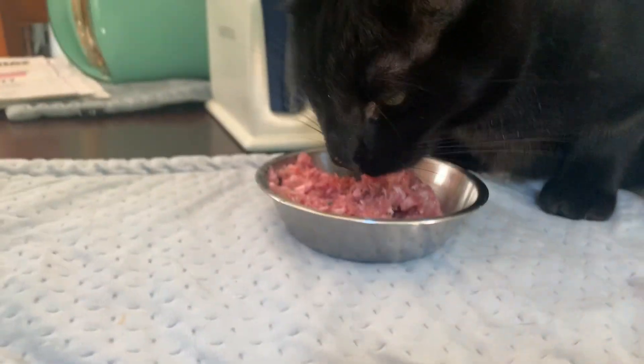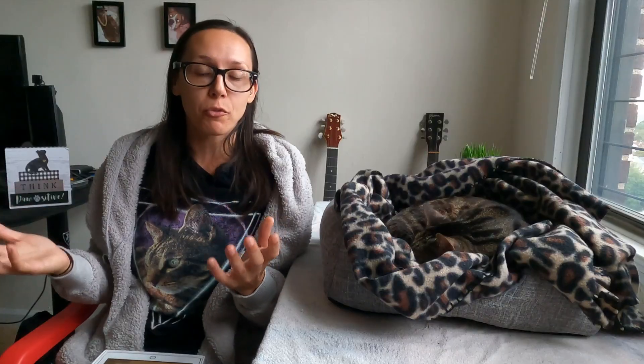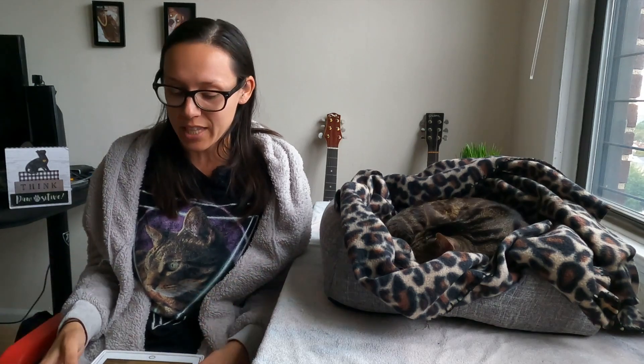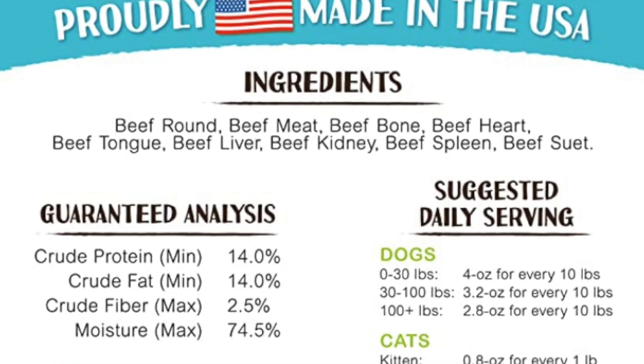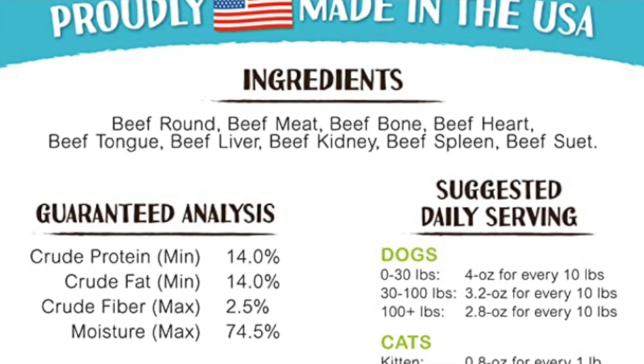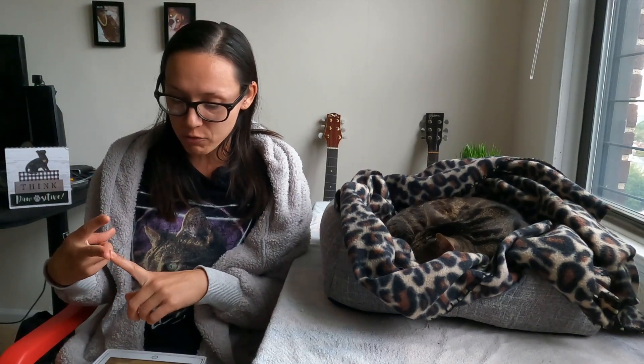This one is also single protein, which is great — it's just beef. If your cat is super picky or sensitive about certain proteins, this is great because it's literally just beef. The product name is 'beef recipe,' which means it's between 25 and 94.9% beef, but you'll see it's actually 100% beef when we look at the ingredients: beef round, beef meat, beef bone, beef heart, beef tongue, beef liver, beef kidney, beef spleen, and beef suet.